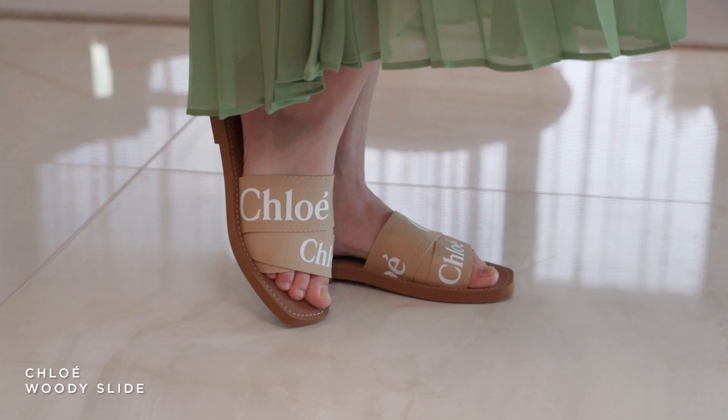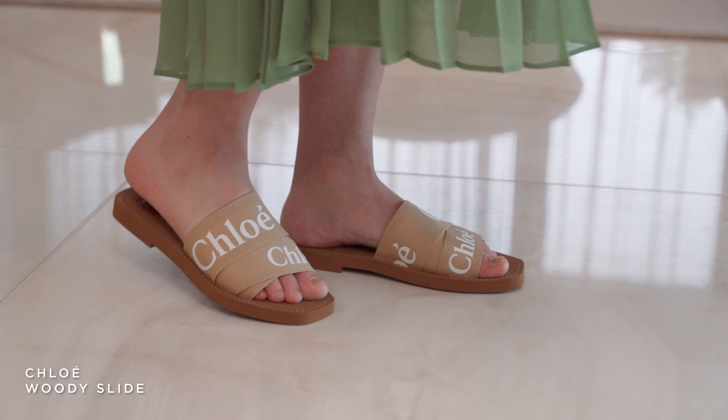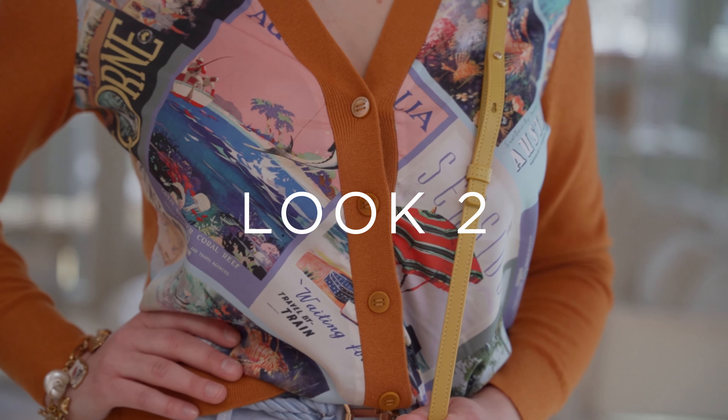On her feet we have the new Chloe slide — we've had these in different seasons, but this is the new color, kind of a tannish taupe, and it really adds a nice element to the dress. Don't be afraid to wear this dress with heels to dress it up, or you could even wear it with your favorite sneaker.